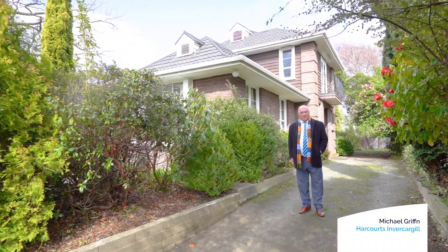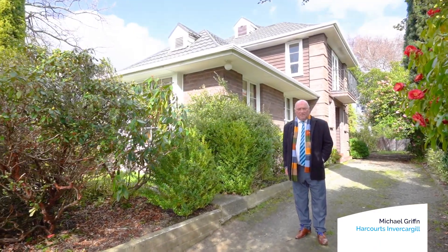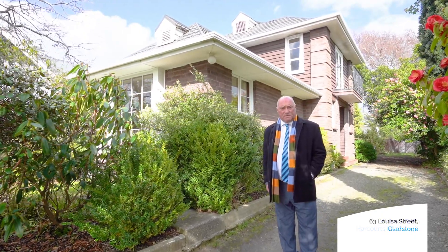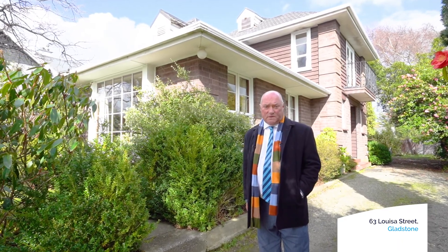Hi, I'm Michael from Harcourts, and today's offering is at 63 Louisa Street in the heart of Gladstone. A fine family home comprising two living areas, four bedrooms, two bathrooms, a games room, and a double internal access garage. This is a fine family home — make sure you view it.